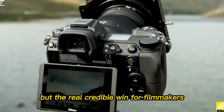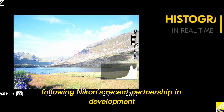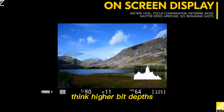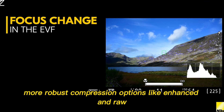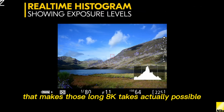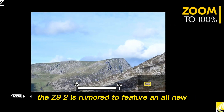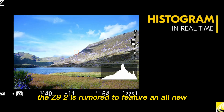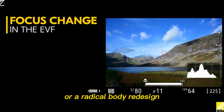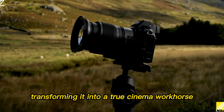But the real, credible win for filmmakers is the expected improvements in internal RAW recording formats. Following Nikon's recent partnership and development, the integration of cinema-grade codecs will be seamless — think higher bit depths, more robust compression options like enhanced NRAW, and better thermal dissipation that makes those long 8K takes actually possible. The Z9 was prone to heating under extreme load. The Z9 II is rumored to feature an all-new, highly efficient heat management system — perhaps a subtle internal fan, or a radical body redesign utilizing exotic heat sinks — to solve that problem, transforming it into a true cinema workhorse.